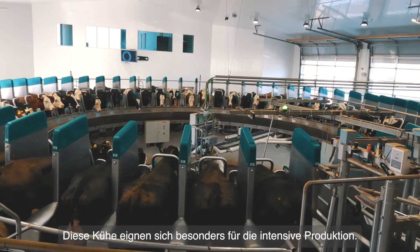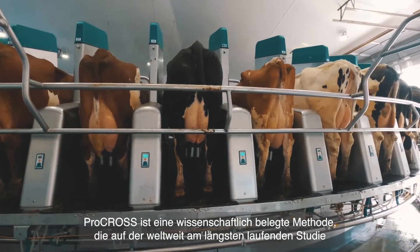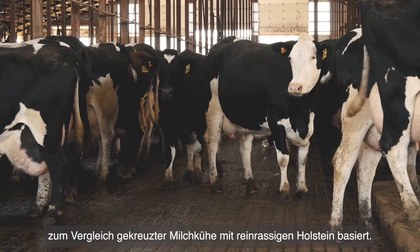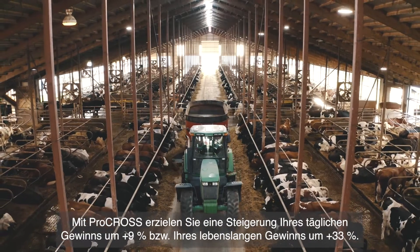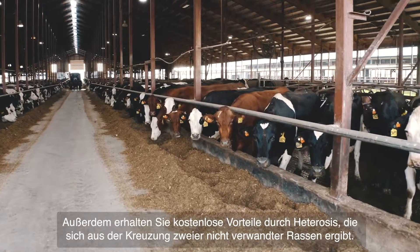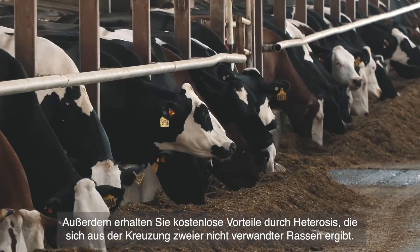Cows are specially suited for intensive production. ProCross is a scientifically proven method based on the world's longest running study comparing crossbred dairy cows with purebred Holstein. With ProCross you get a 9% increase in your daily profit and a 33% increase in your lifetime profit. You also get the free benefits of heterosis, which happens when you cross two unrelated breeds.